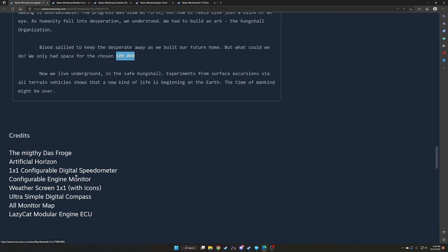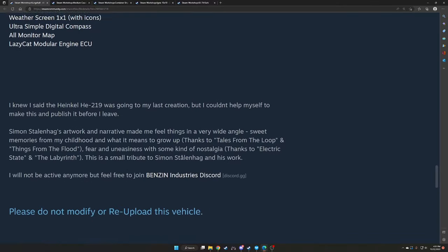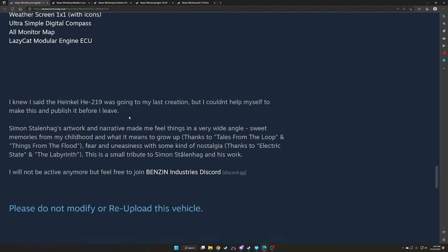Credits include: The Mighty Das Froge — Artificial Horizon, 1x1 Configural Digital Speedo, Configural Engine Monitor, Weather Screen 1x1, Ultra Simple Digital Compass, All Monitor Map; LazerCats — Modular Engine; Easy Oats. Good crediting there. Benzen notes the Heinkel HE219 was going to be his last creation, but he couldn't help making this first. Simon Stalag's artwork made him feel things — sweet memories from childhood thanks to Tales from the Loop and Things from the Flood, and fear and nostalgia thanks to Electric State and The Labyrinth. This is a tribute to Simon Stalag. Benzen will not be active anymore, but feel free to join his Discord.